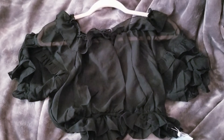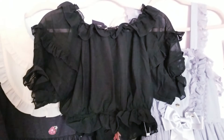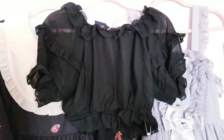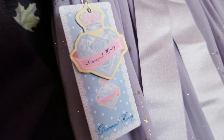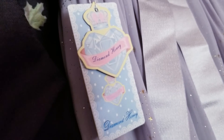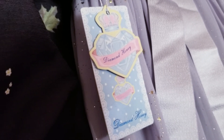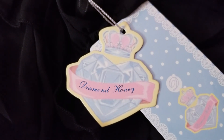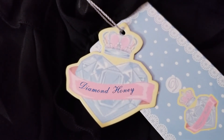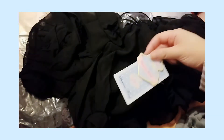The last thing I got from My Lolita Dress was a black chiffon blouse from Diamond Honey. The blouse is cute and all, but I was actually really drawn toward the illustration work on the tag, the logo. I just thought it was really cute. I'm an illustrator so maybe that's why I was so impressed and staring at it. It's a cute blouse with a cute tag.